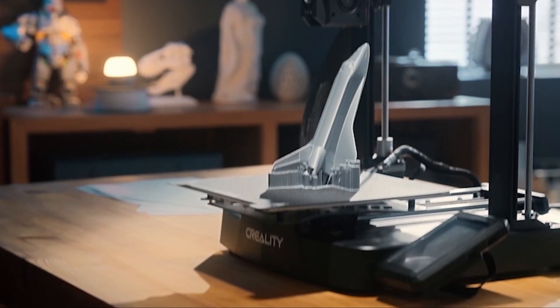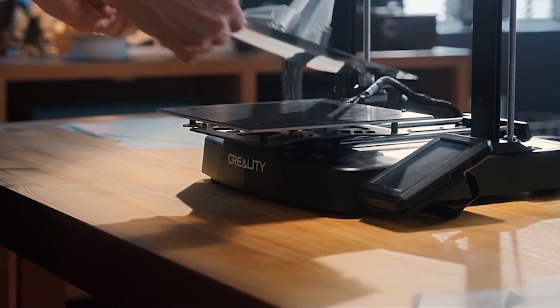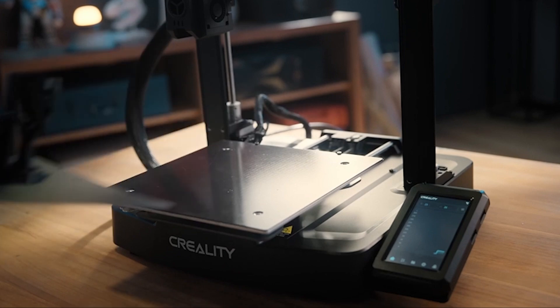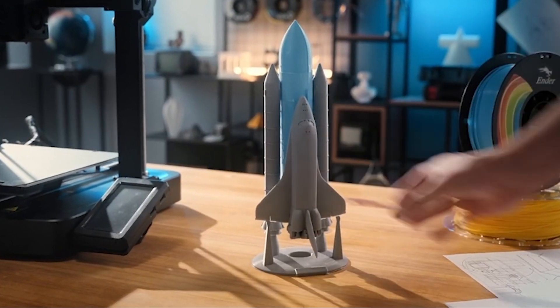It features a sturdy frame and a redesigned direct drive extruder, which provides precise filament control and reduces the risk of clogging. The printer also includes an upgraded silent motherboard, ensuring quieter operation and more stable performance.